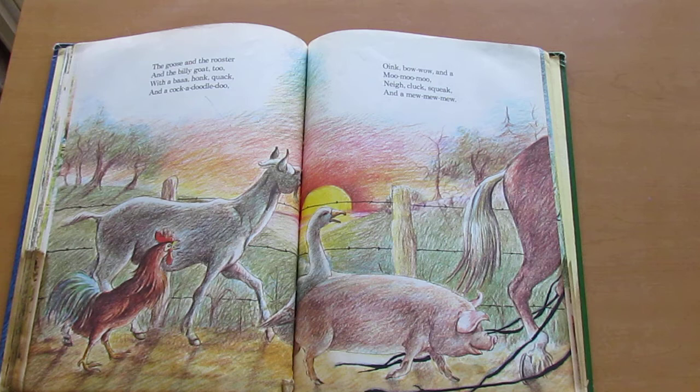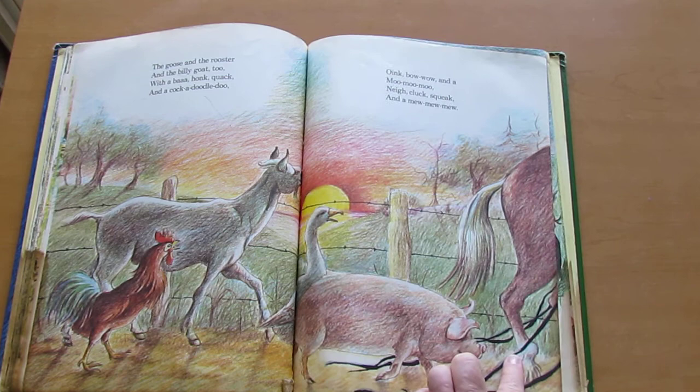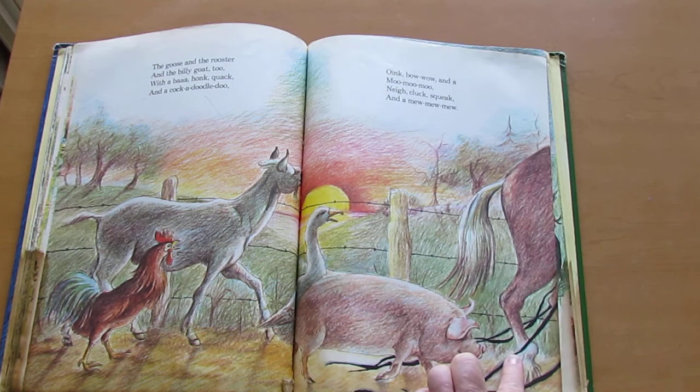Oink, bow-wow, and a moo, moo, moo. Nay, cluck, squeak, and a mew, mew, mew. They all marched away to the top of a hill. If they haven't stopped marching, they'll be marching still.